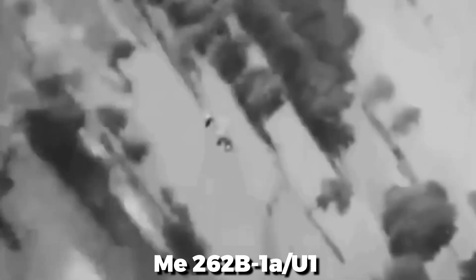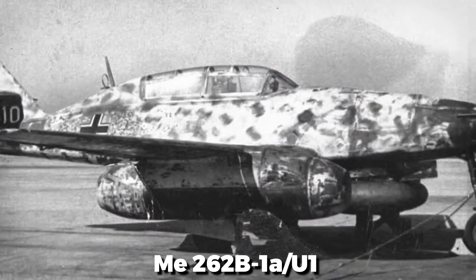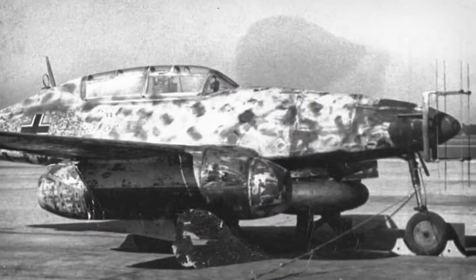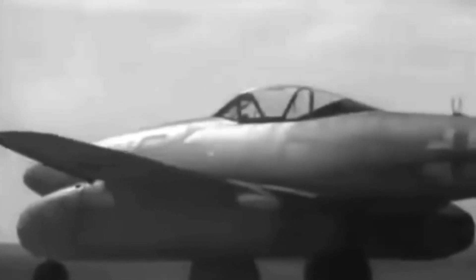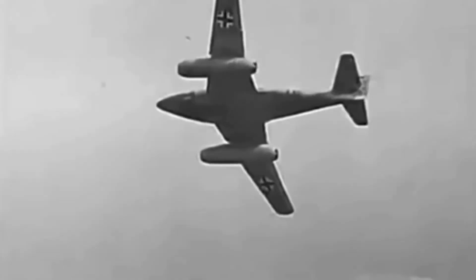First and foremost a fighter, the Me-262 saw service in a very large number of roles. The Me-262B-1A/U-1 installed radar for night operations, while reconnaissance variants took advantage of the jet's speed and altitude to gather photo intelligence hundreds of miles behind enemy lines. In these ways, the adaptability of the aircraft was perhaps just a little too late to make much strategic difference.